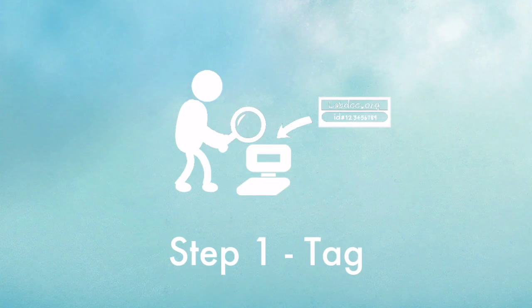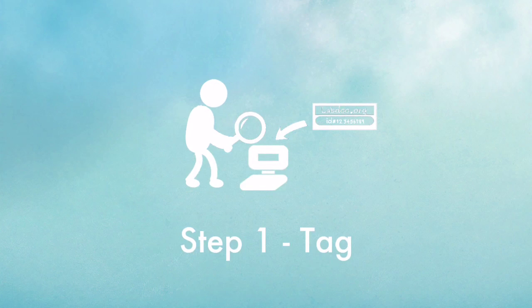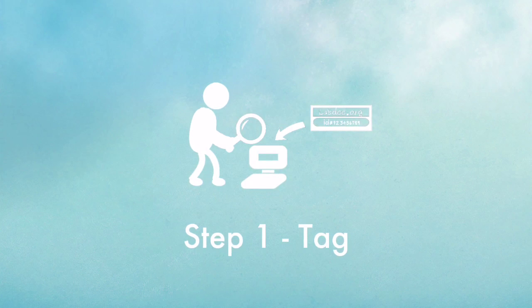Step 1: Locate and tag a used laptop at LabDo. This allows you to track the laptop while enabling transparency through the process.